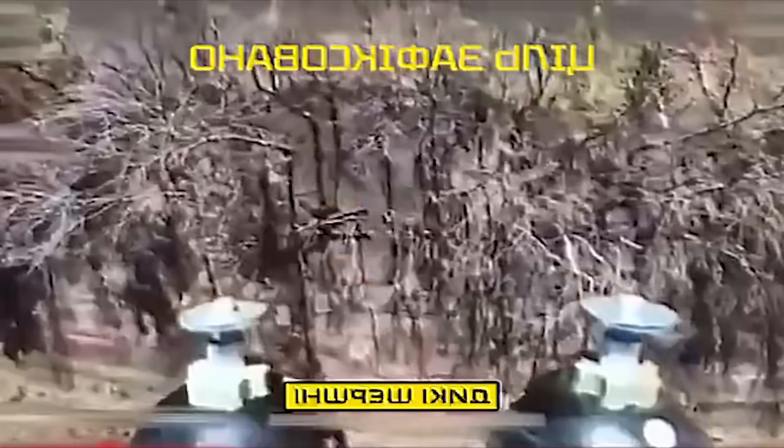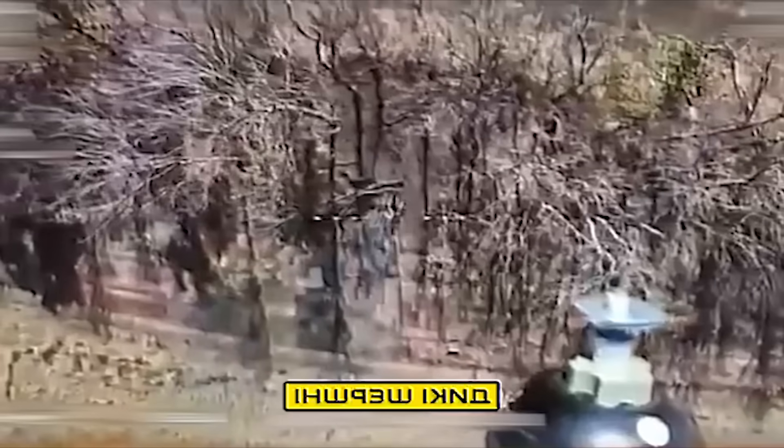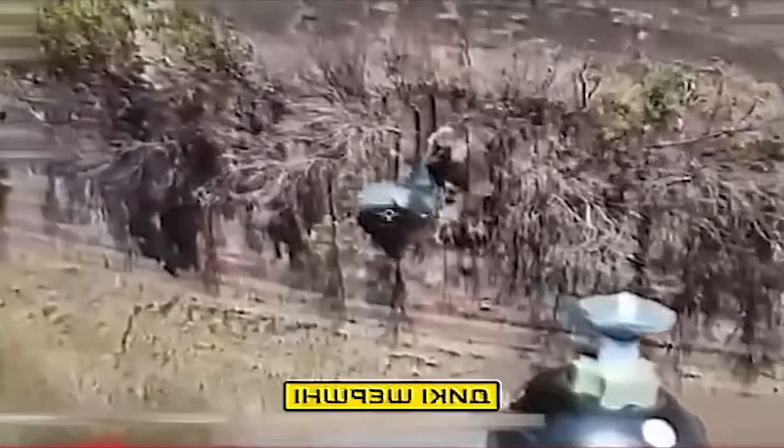The last clip for today features a combat drone dropping a warhead on a Russian soldier who could no longer be saved by the cover of dry trees. Thank you for watching.